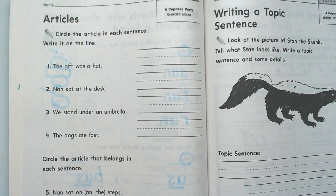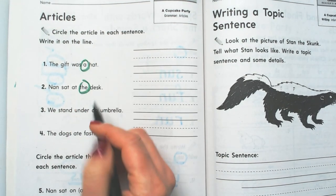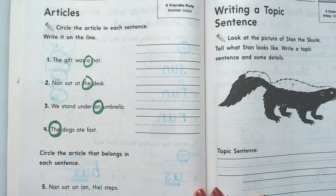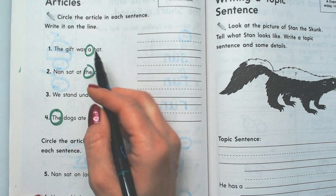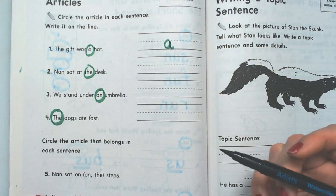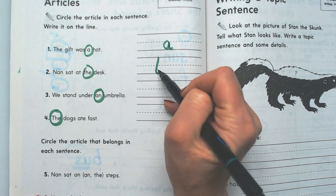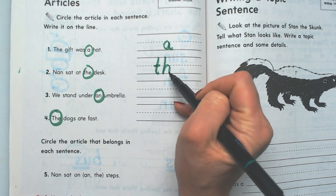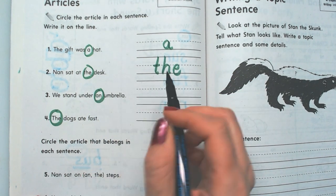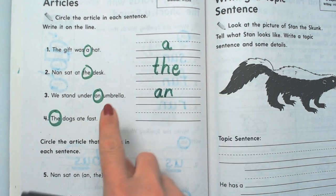So all the ones that say a, the, an, the — we're going to circle. And then we're going to write them down. This article is a. The article is a special word that goes in front of a noun. This article is the. This article is an — and we say it un, un.